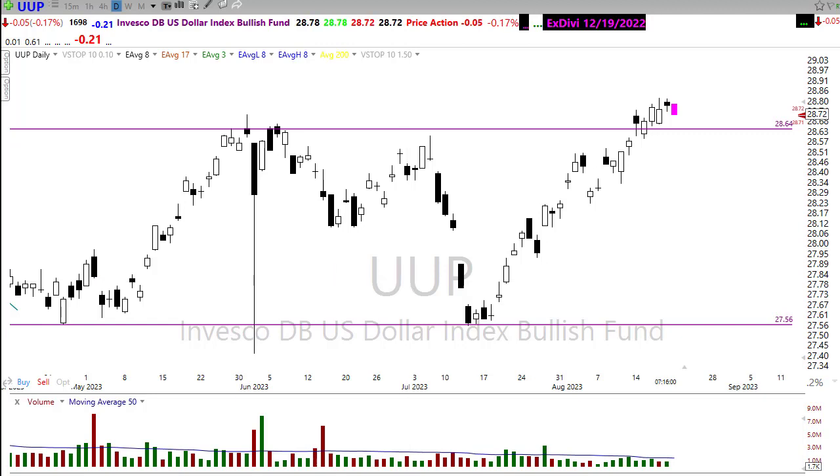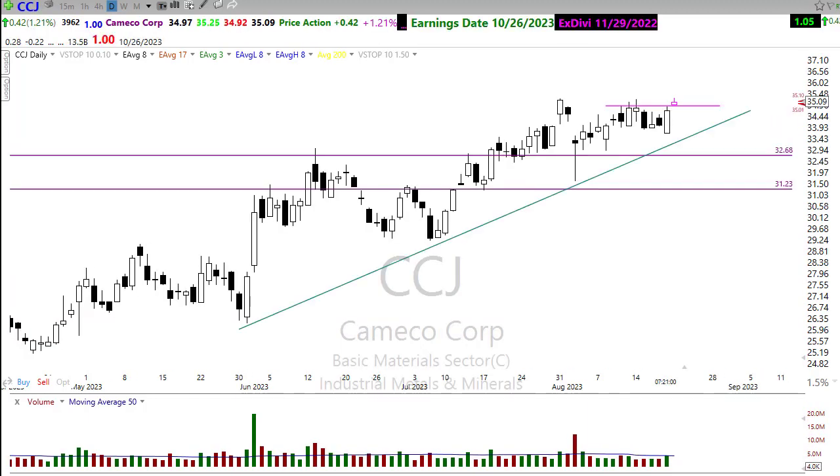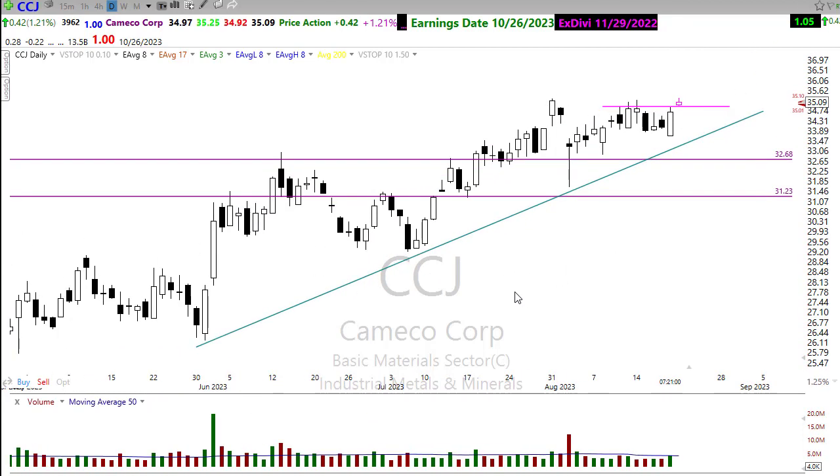Looking at some stocks, let's take a look at CCJ. CCJ put in a nice bullish engulfing candle on Friday and in the pre-market it's trying to pump out. A weakening dollar should help that move to the upside. I wouldn't be all that surprised if this pop needs a little bit more time in here to rest, but keep a close eye on CCJ — looking pretty good overall.